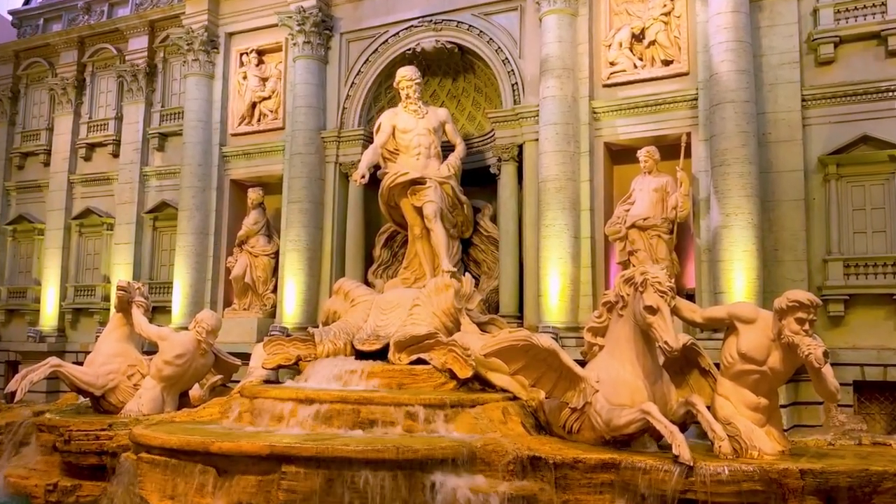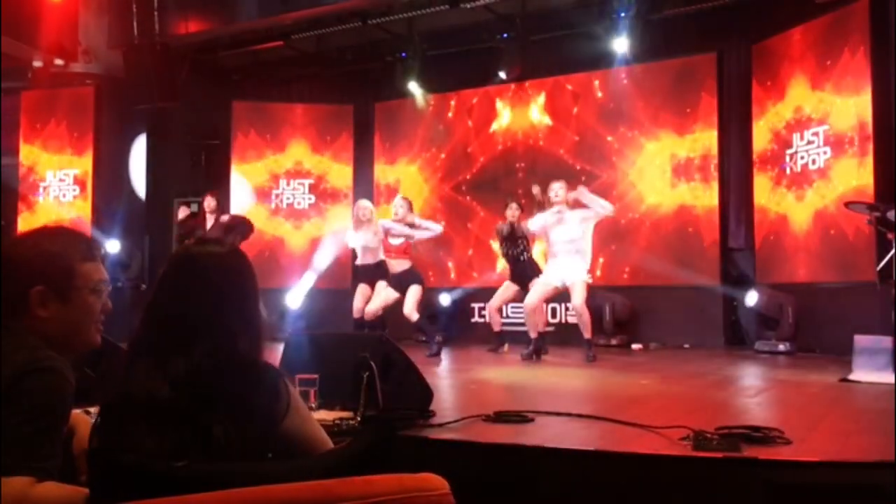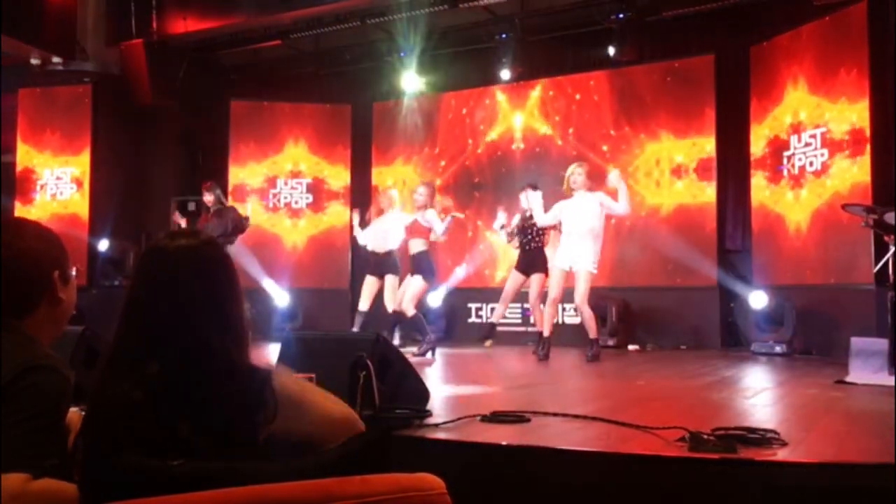One standout location for visitors to Korea is Just K-pop, a restaurant where you can see live K-pop performances nightly.